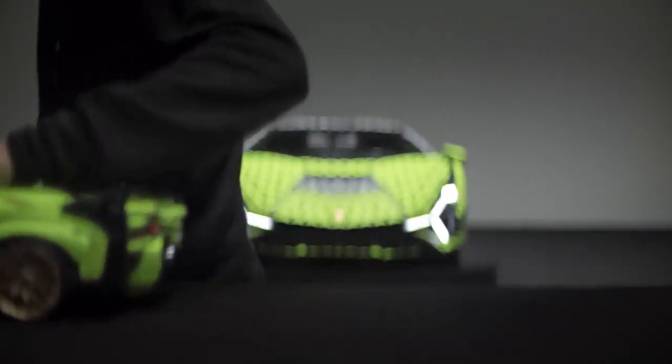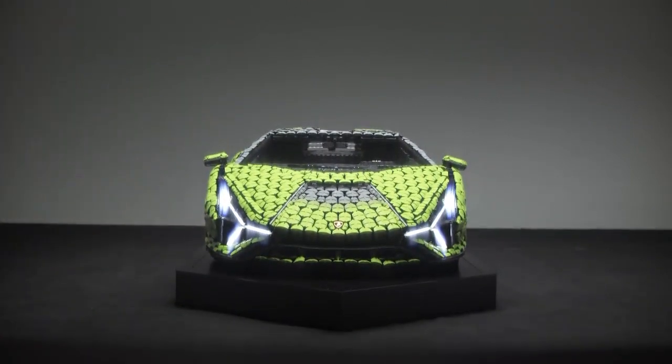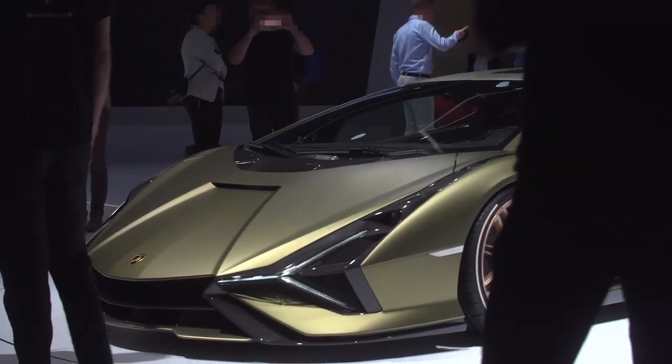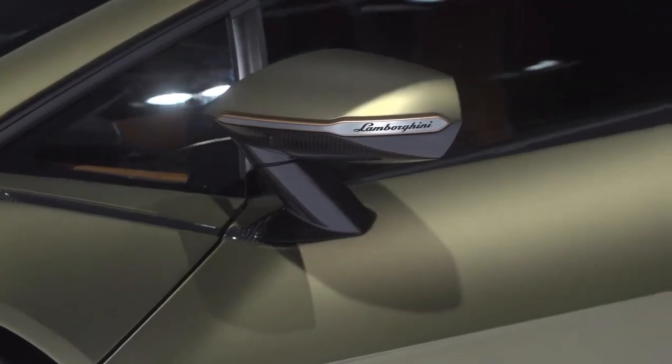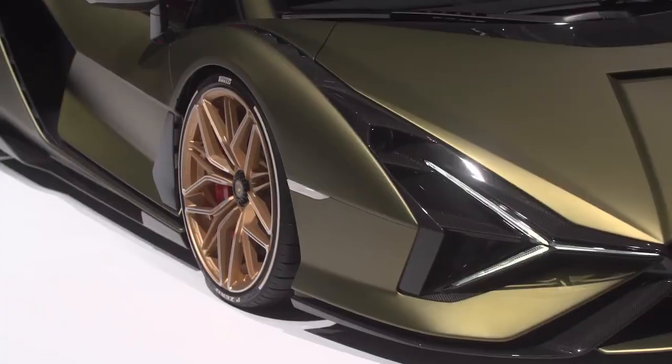In the world of supercars, the Lamborghini Sian FK P37 is unique. The dynamic lines, audacious angles, and sleek curves make it so futuristic. And yet, it's still unmistakably Lamborghini.